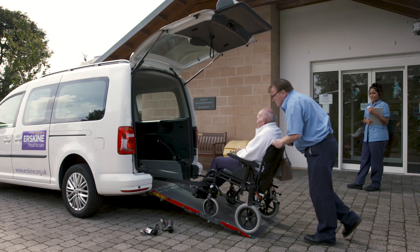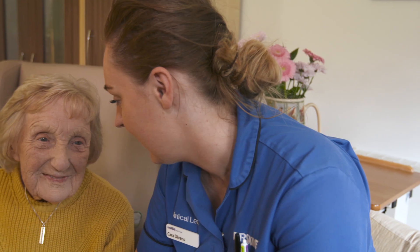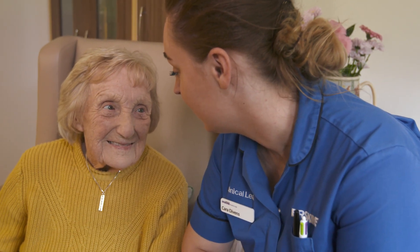It's also time saving. It enables me to make sure that all care plans are up-to-date and all assessments have been completed.